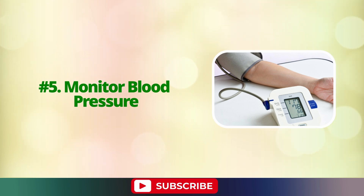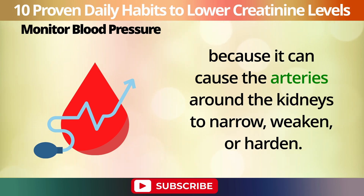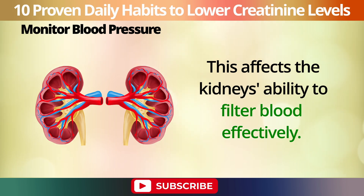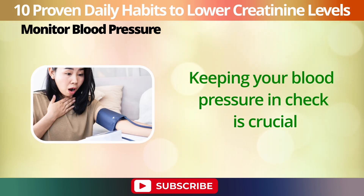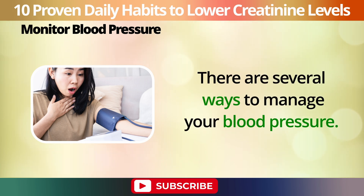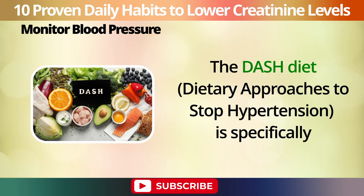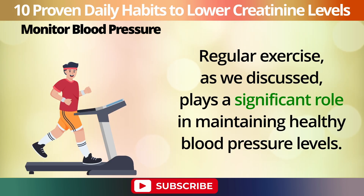Number 5: Monitor blood pressure. High blood pressure is a leading cause of kidney damage because it can cause the arteries around the kidneys to narrow, weaken, or harden, affecting the kidneys' ability to filter blood effectively. Keeping your blood pressure in check is crucial to preventing kidney disease and maintaining overall health. Adopt a diet that's low in salt, saturated fats, and cholesterol. The DASH diet — Dietary Approaches to Stop Hypertension — is specifically designed to help lower blood pressure. Regular exercise also plays a significant role in maintaining healthy blood pressure levels.